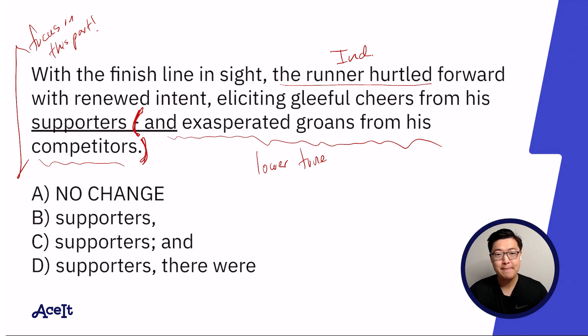So let's try B: 'eliciting gleeful cheers from his supporters, exasperated groans from his competitors.' This happens a lot in punctuation questions — sometimes students will think two answer choices are similar. We want to make sure that we're checking to see what was underlined in each answer choice. In A, if they're underlining 'and,' it's not going to carry over into B, meaning that B ought to be read without the word 'and.'